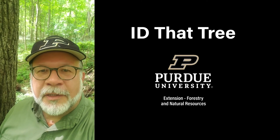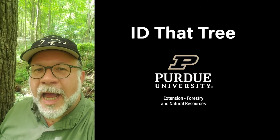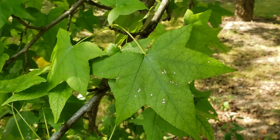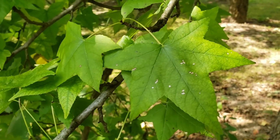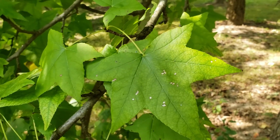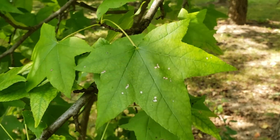This is Lenny Farley, Purdue University Extension Forester. Now let's ID that tree. On this edition of ID That Tree, we're going to talk about a species native to the southern half of the state, but we can find it planted ornamentally across the state, and that is sweetgum.